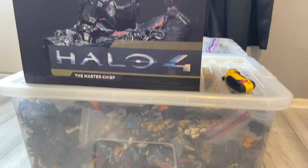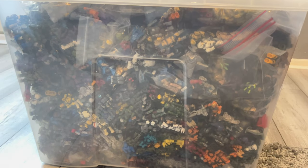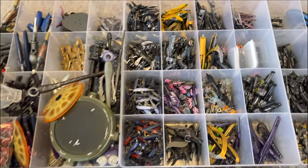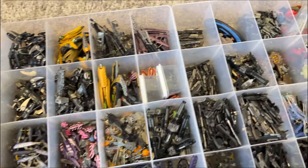Prepare yourself for what you're about to see. I don't think another Halo McFarlane weapon collection exists like this on planet Earth. This is just incredible.